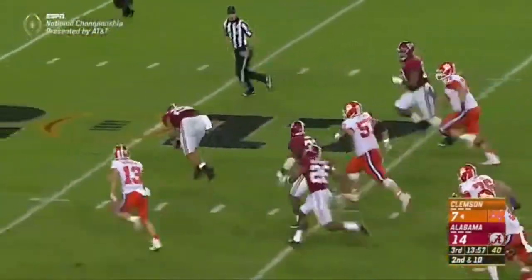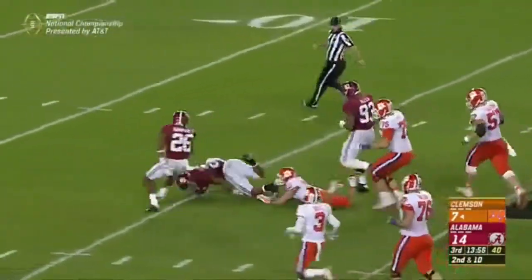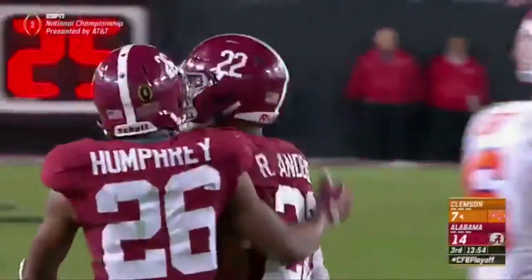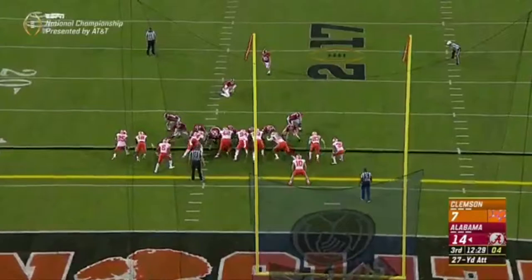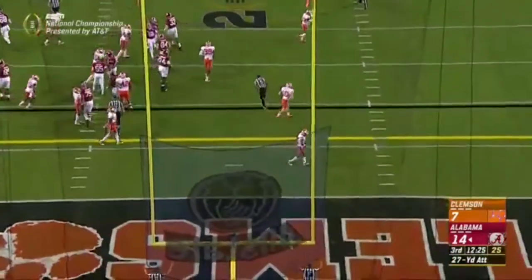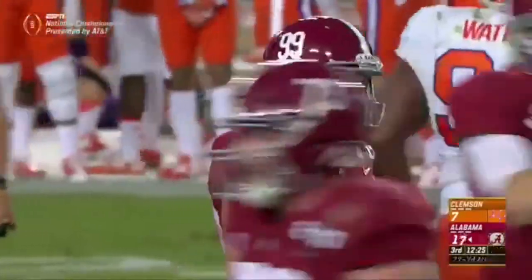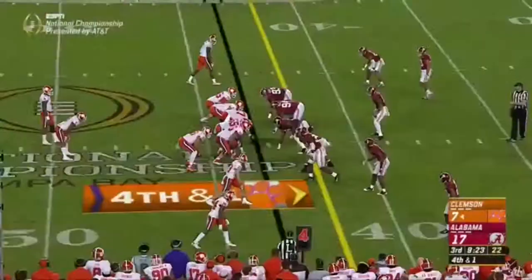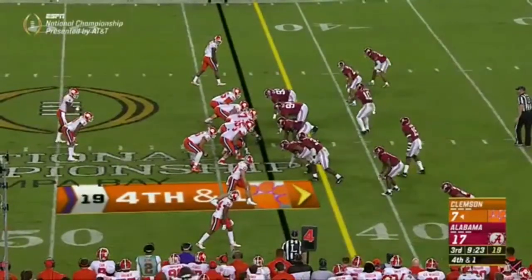It comes loose — Anderson scoops it up and is knocked down at the 15-yard line, the second fumble recovery. The very reliable snap of Kolmazer, the hold of Cooper Bateman, and Griffith knocks it through with no problem. Here's the fumble as they rip it — it's a gamble or a bluff.